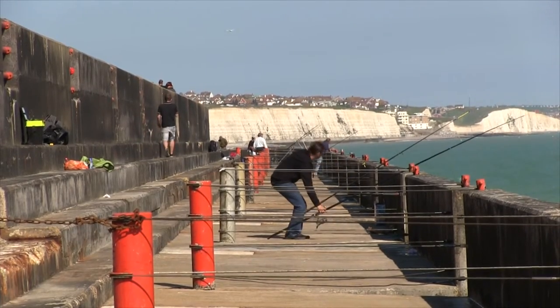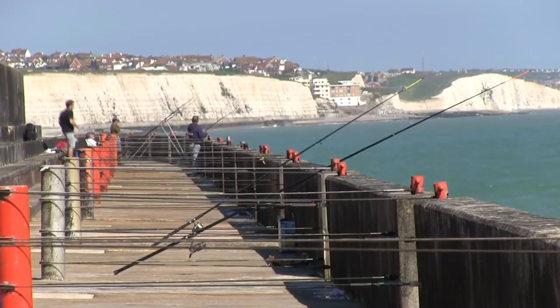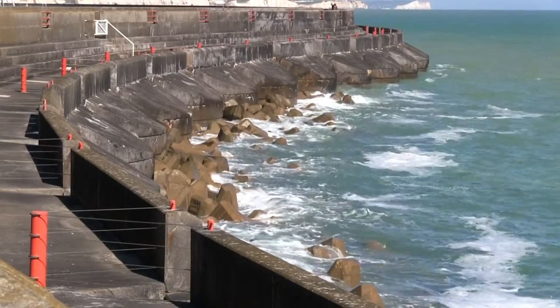The first bend is always popular, with bay numbers in the 20s. All the bays are numbered incidentally.